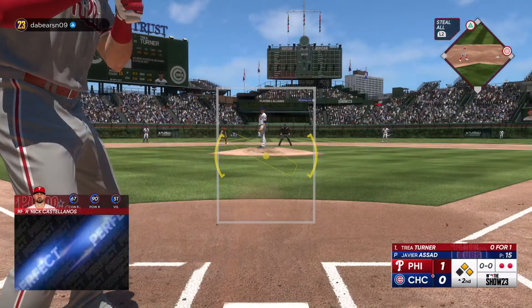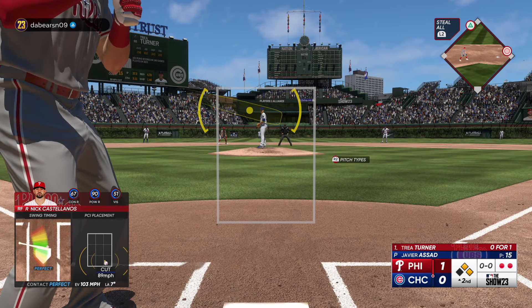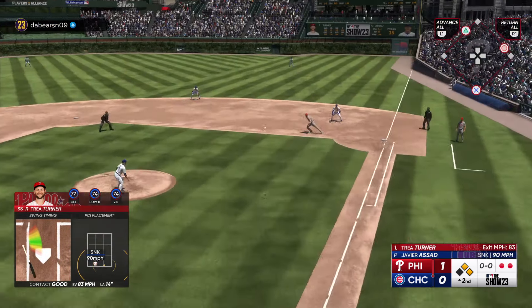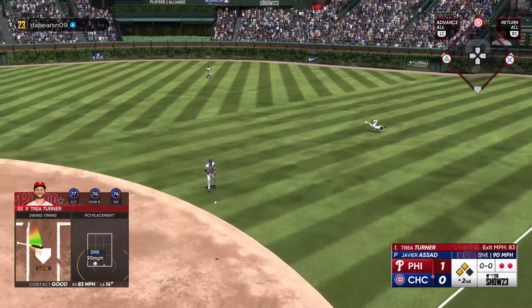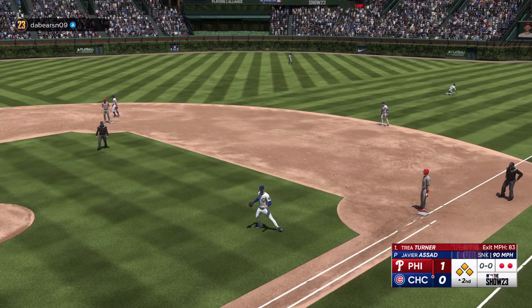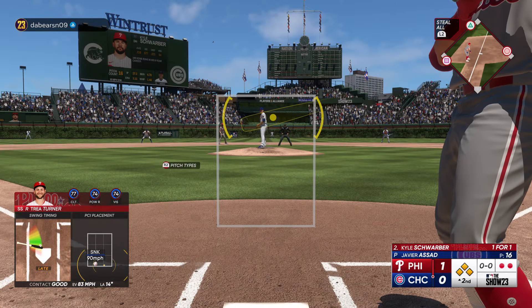Two consecutive base hits for these guys. That's about as textbook as it gets — got his stride and load out of the way early, stayed inside that ball, and squared it up out front. Now this ball gets down, runner at third puts on the brakes, and the bases are now loaded with two away.